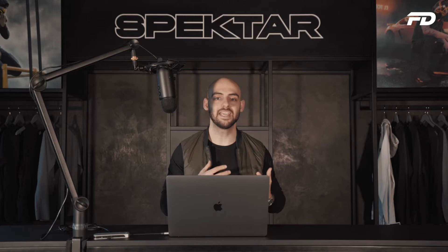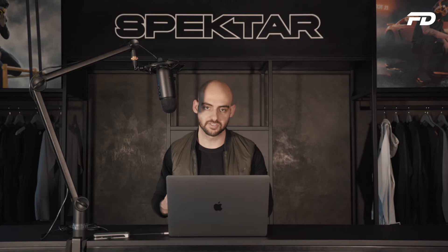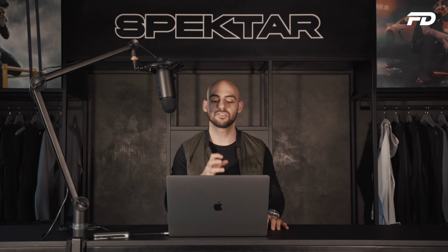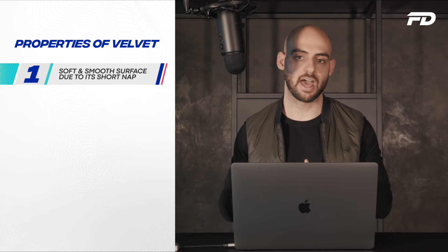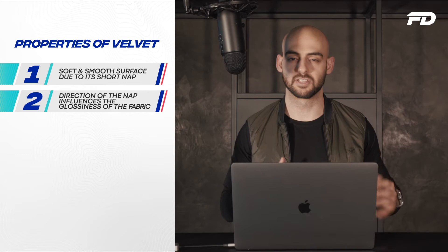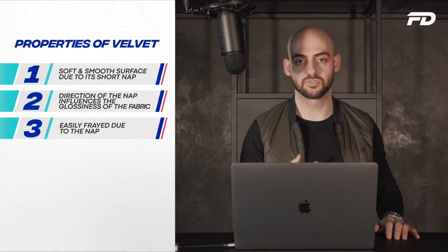Let's look at the properties of velvet and why it's considered such a luxurious and high quality material. Number one, velvet has a very soft and smooth surface because of its short nap. Number two, the direction of the nap actually influences the glossiness of the fabric — depending on how the nap is situated and the way light hits, the velvet fabric will be represented differently; you'll notice when you see it. Also, velvet fabric is easily frayed because of the exposed nap, so this is definitely something to bear in mind.